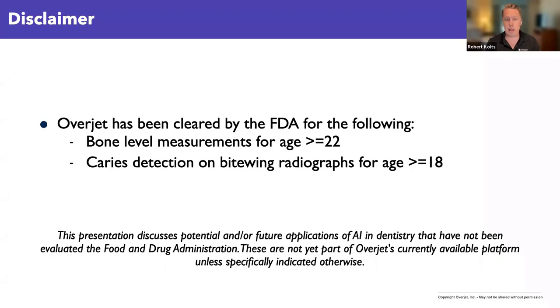Just a quick disclaimer: since I'm the clinical director of Overjet, a lot of the pictures and experiences I'll present today are from our Overjet platform. Overjet is an FDA-regulated product with two separate FDA clearances — one for bone-level measurements and another for caries detection on bite-wing x-rays. I'm going to talk about much more than just those two things, pulling back the curtain on where AI is and where it's going, including both FDA-cleared applications and more experimental future applications.